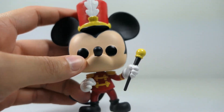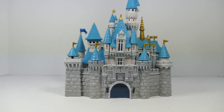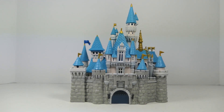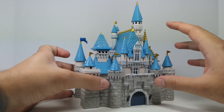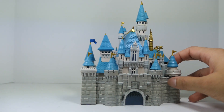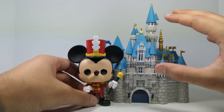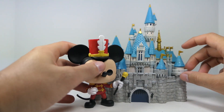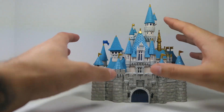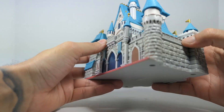Let's move on from Mickey to the real star of the show: Sleeping Beauty's Castle. I have to back the camera up a little and change the angle because this thing is pretty big. Mickey is your standard Funko Pop at maybe three or four inches tall, so this castle probably stands about six inches tall. Not only is it tall, it's nice and wide, nice and hefty — it has a nice weight to it and doesn't feel hollow or anything like that.